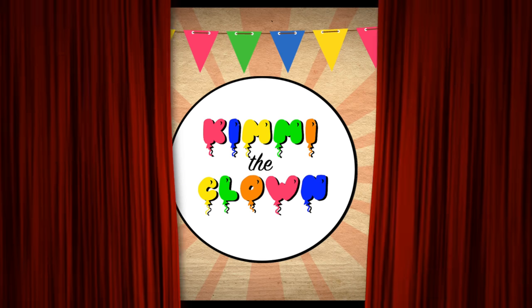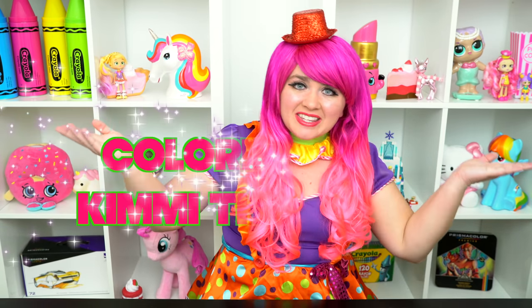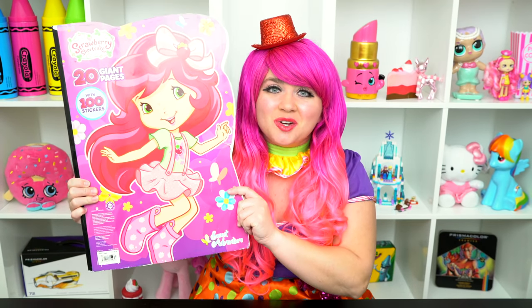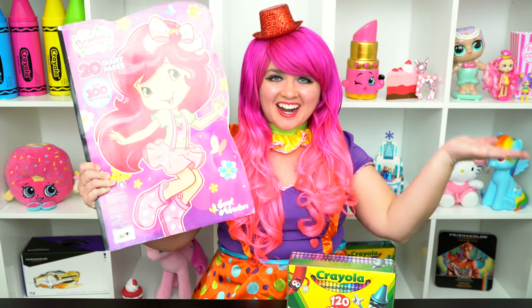Strawberry-tastic! Hey, everyone! And welcome to Coloring with Kimmy the Clown! Today we're going to be coloring in my Strawberry Shortcake Giant Coloring Book! I've got my big box of crayons here, so let's get started!